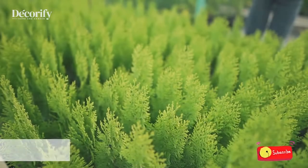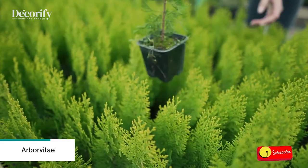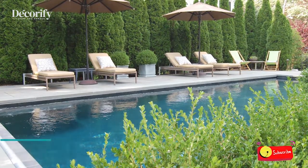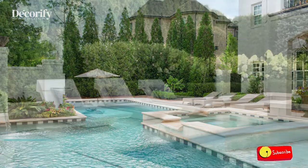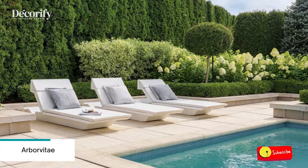Number nine: Arborvitae. These thickly attired evergreen shrubs stand upright and withstand neglect — sounds like the perfect pool plant, especially when you want privacy. Height generally ranges from 8 to 12 feet depending on cultivar, although some can grow twice that height unless topped. You can quickly create a wall of privacy with a row of these columnar shrubs.